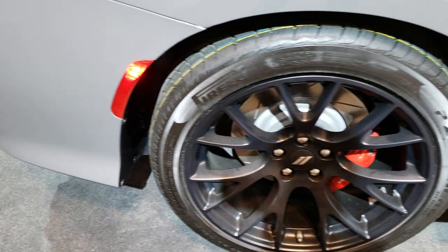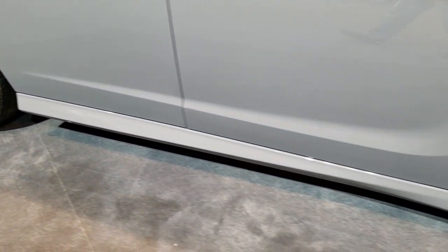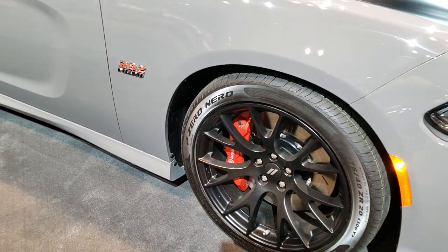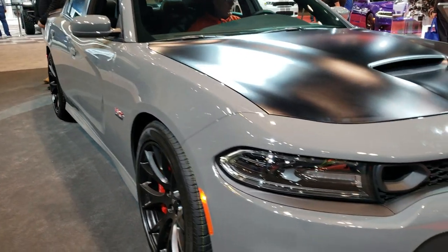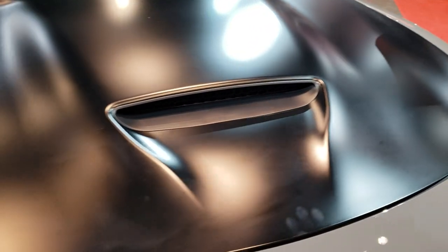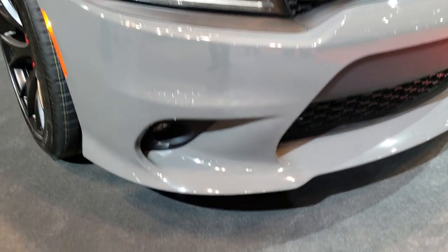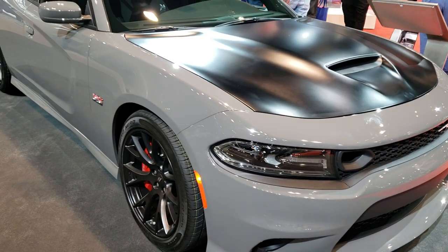It has some air dispersion there. 20-inch rims, Pirelli P0 tires. The Brembo 4-piston brakes. LED lights. That's got the really cool matte finish black hood. Cool induction there. LED running lights, projector headlamps, and LED fog lamps.